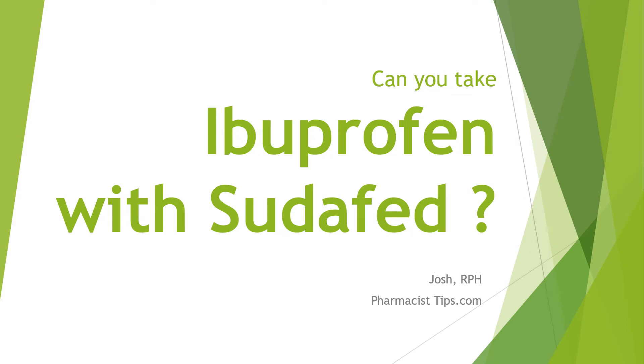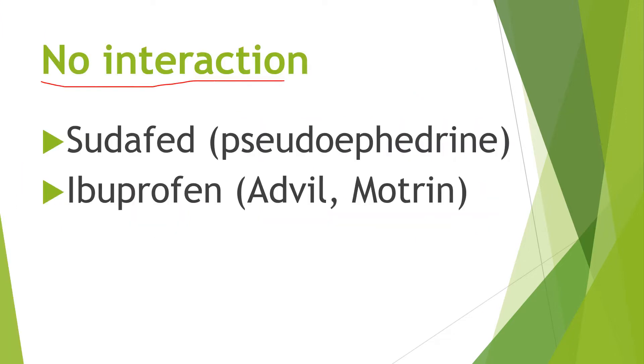Hi, this is Josh. I'm a pharmacist with pharmacisttips.com, here with a quick video about whether you can take ibuprofen with Sudafed. There is no interaction between ibuprofen and Sudafed. So as long as you can safely use each ingredient on its own, there should be no issue taking the two together.